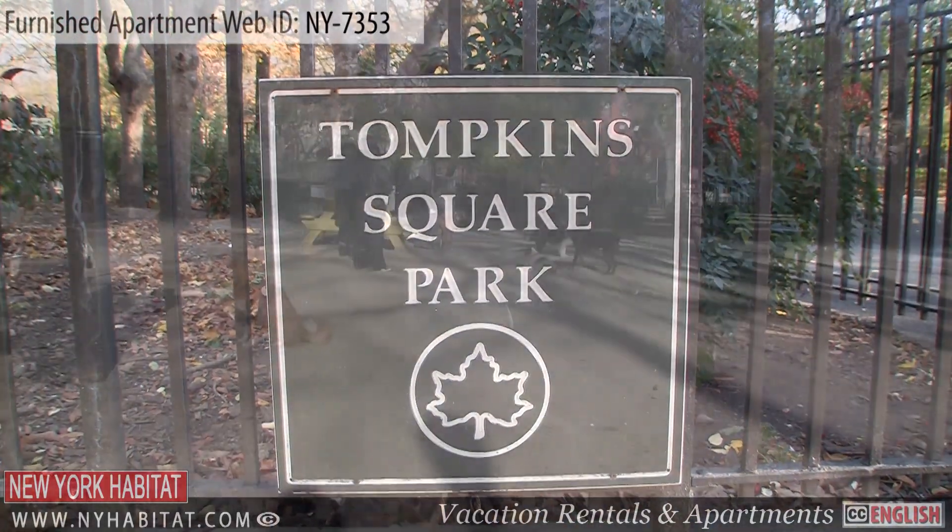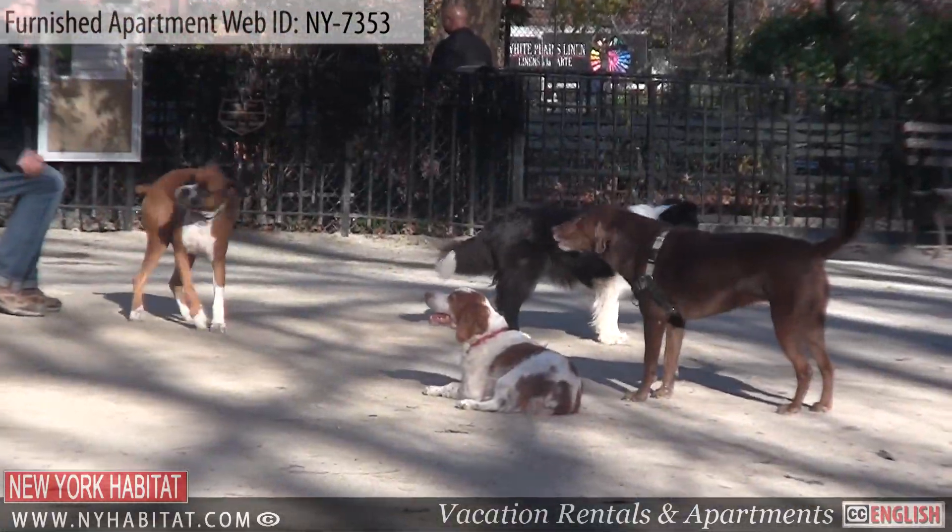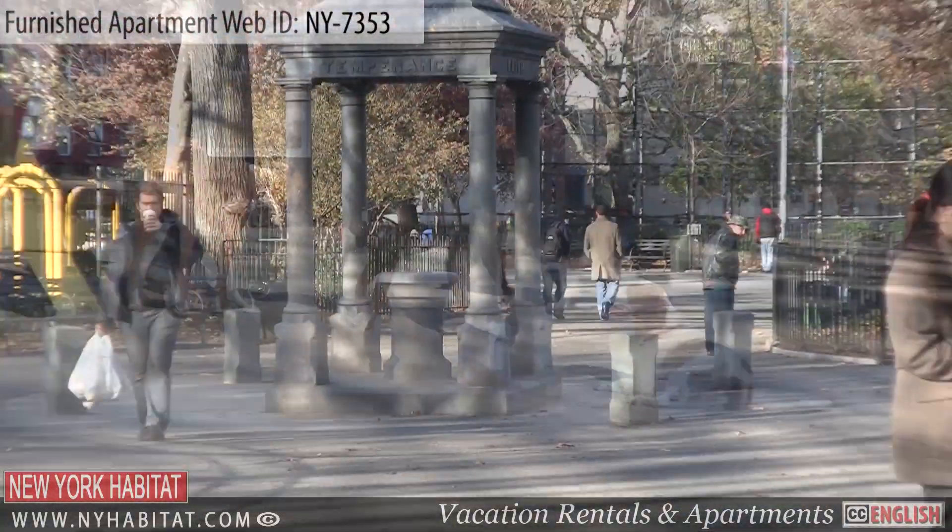Tompkins Square Park is about four blocks away. The park contains a playground, a dog run, and plenty of open space.